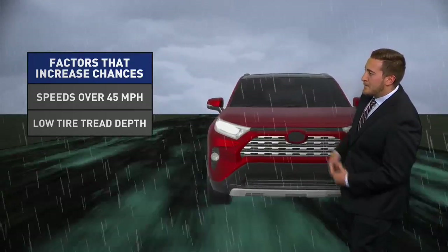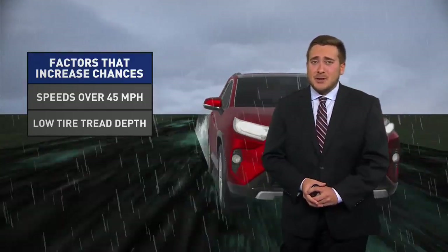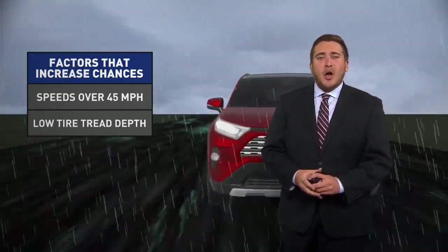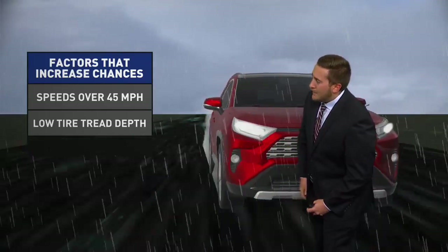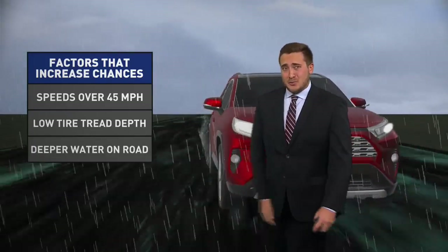Low tire tread depth also has a big emphasis on this. You do need a certain tread depth to actually pass your car at the state inspection, but always want to make sure we're keeping our tires in good shape to maintain contact with the ground. The deeper the water on the road, the better chance you'll be hydroplaning.